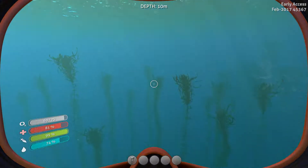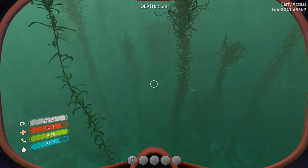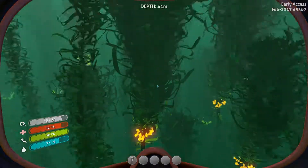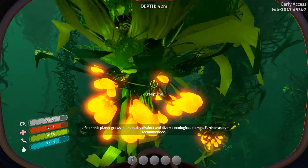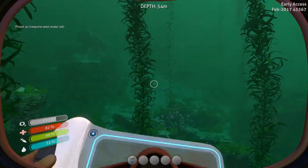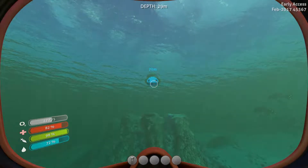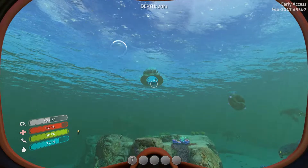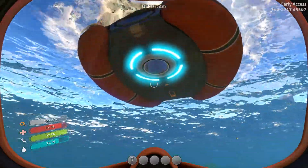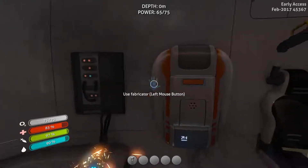Do we have anything over here? We need these creepvine sea clusters - can I grab a bunch? Oh yes I can. I'll let you guys know that I have not played this since my last hardcore episode, so it's been a while. But I'm just so excited to get back into this because I love this game, and I really hope when the full game comes out it just turns out really awesome.